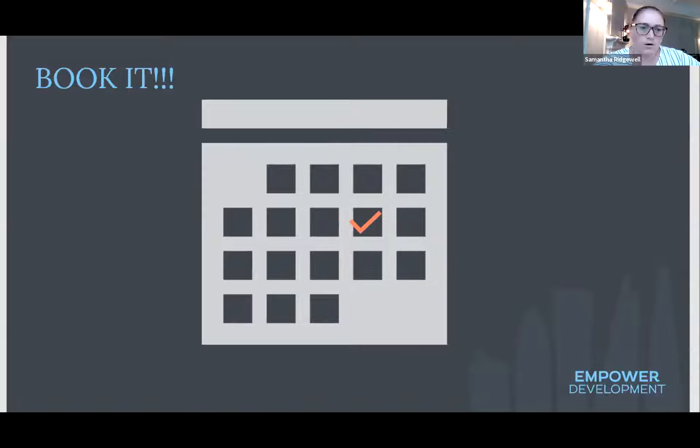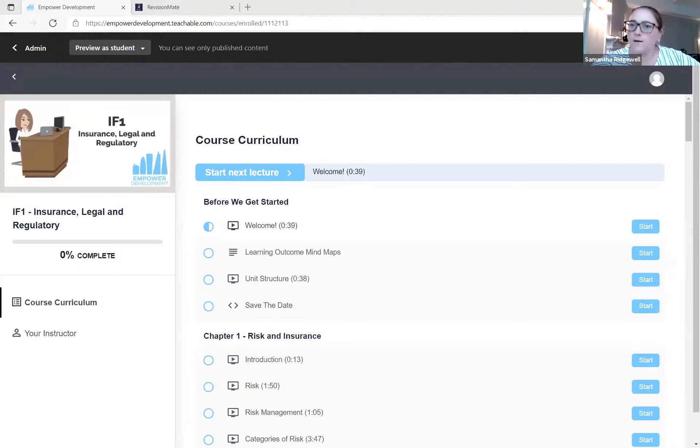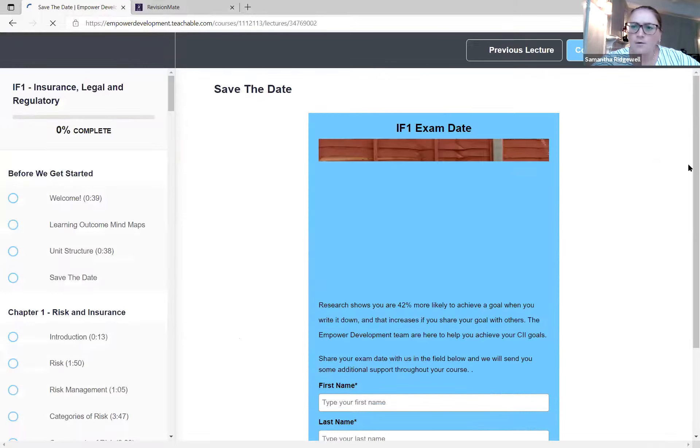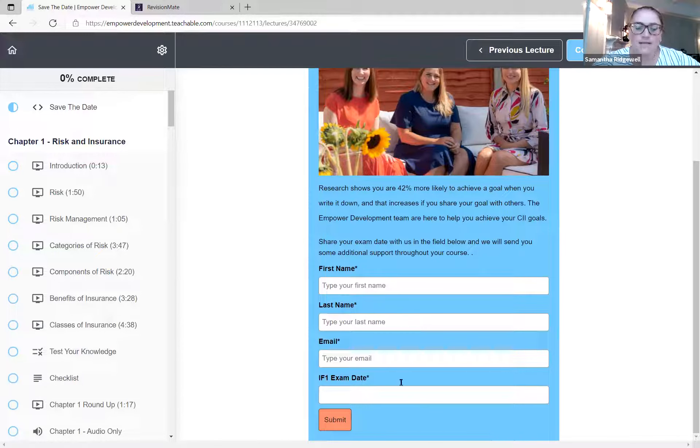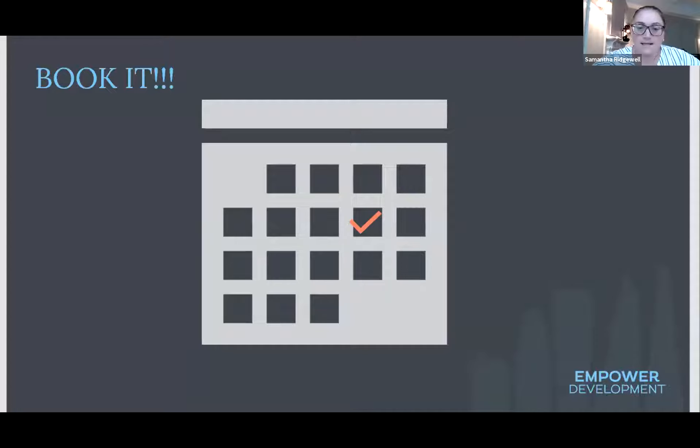If you're on our courses, we've got a new feature to help you book your exam. In the online course there's a 'save the date' section where you can enter your exam date. When you send that to us, we'll give you guidance — pointers a week before, the day before, and we'll follow up the day after to see how you did and advise on next steps. We're also putting this on our website for everyone, going live in about a month.